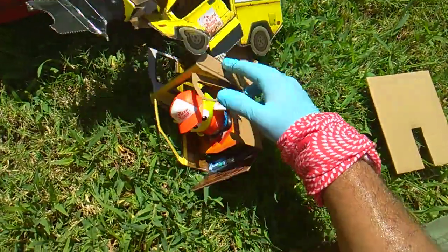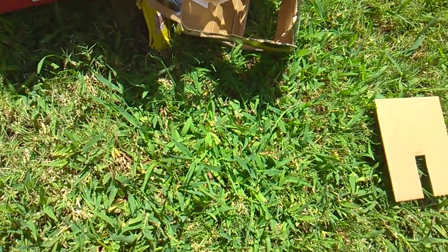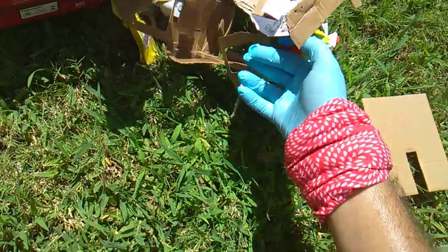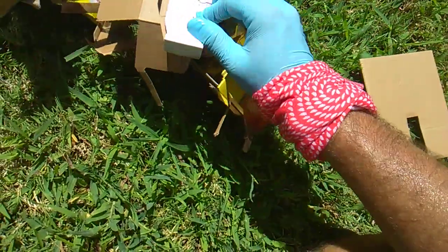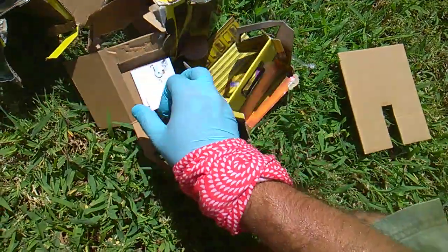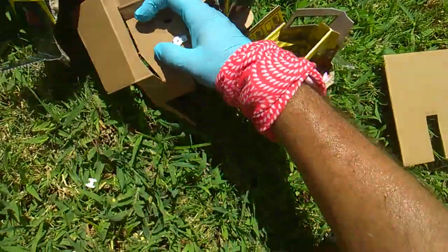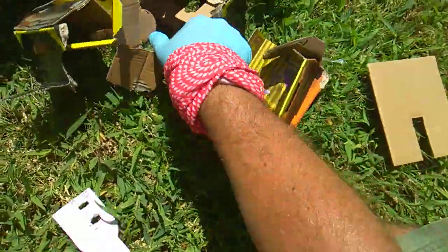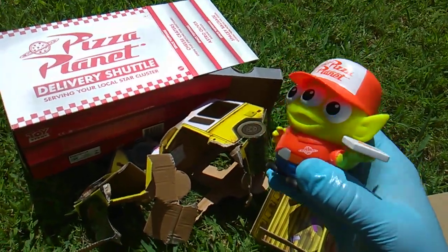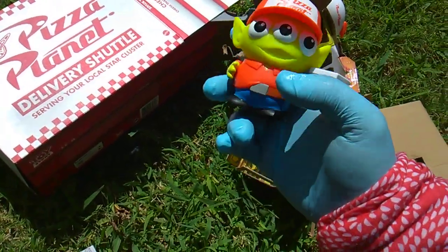Alright, so you're gonna pay 30 to 40 dollars for this single figure. I'm trying to get these little things to release — his feet. Boom, got one. Boom, we got him. Alien Remix. Mattel. Pizza Planet Delivery Driver. In a cardboard truck.